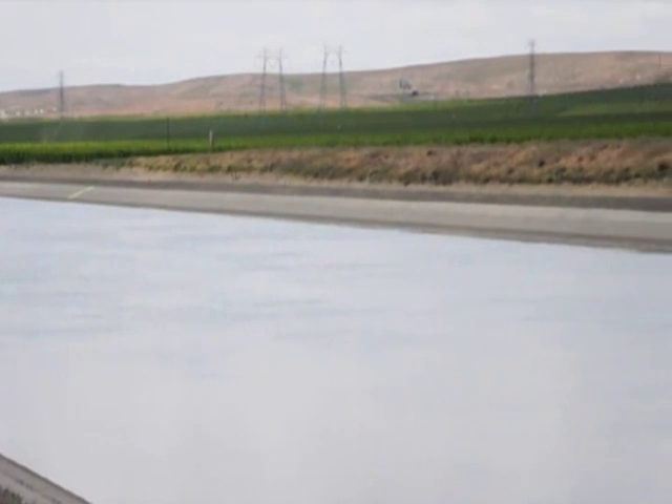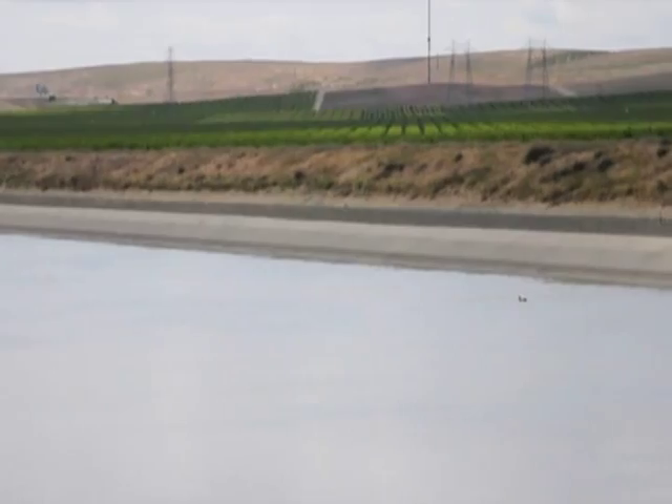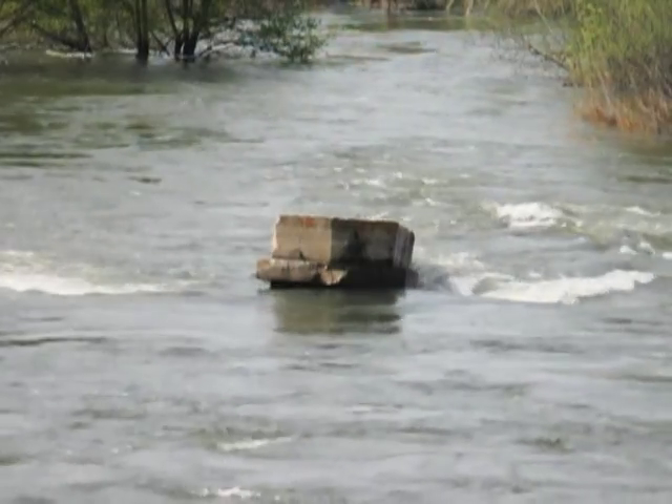The next big crisis the world will face in the coming years is going to be about water — its quality and availability. People in the private and public sectors are striving to find environmentally friendly solutions to securing a clean, renewable water supply.